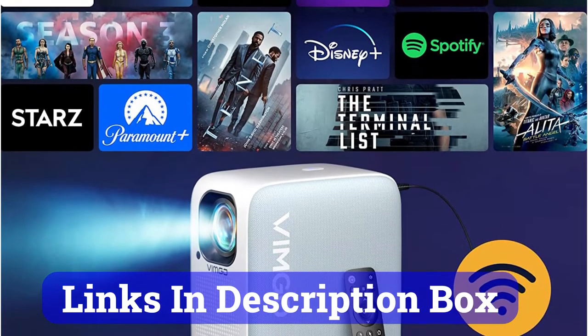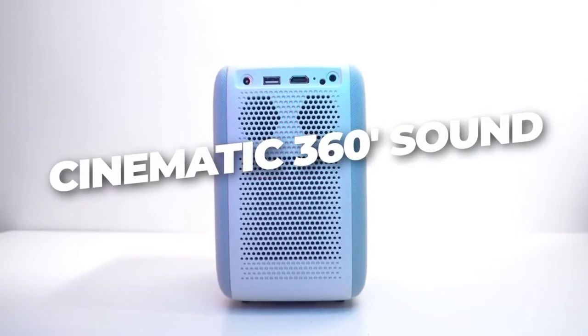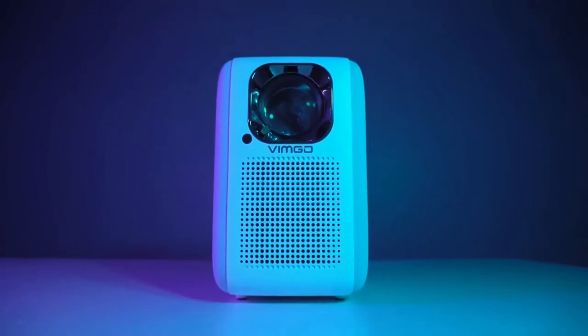The quality isn't great; however, it is not overly expensive. For around $270, you can get an image that is perfectly watchable. Netflix is even integrated into the software, which is impressive.